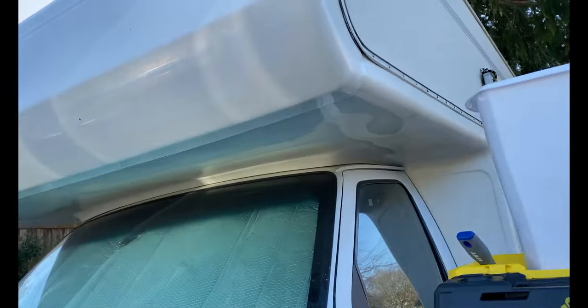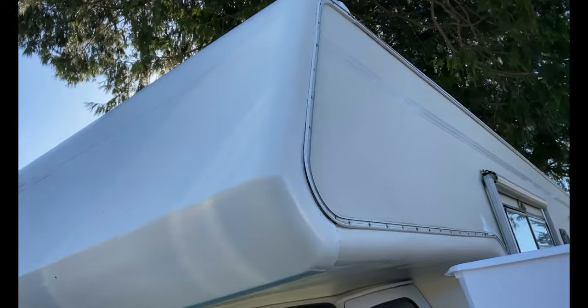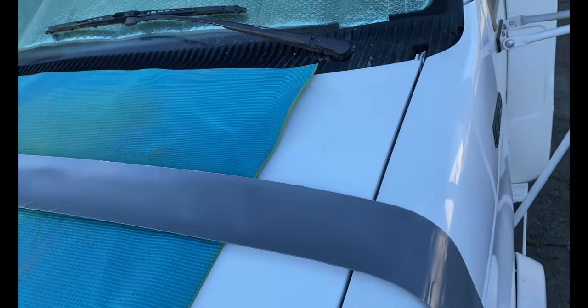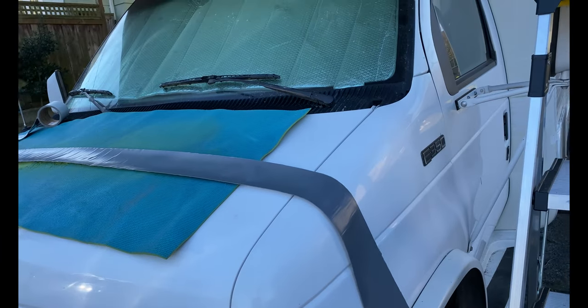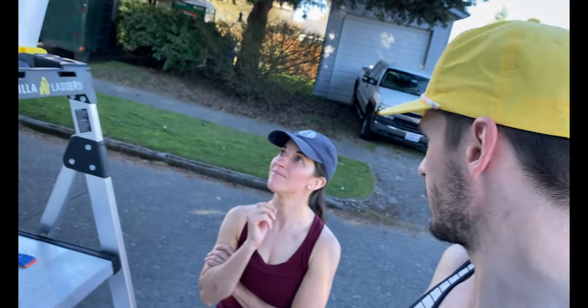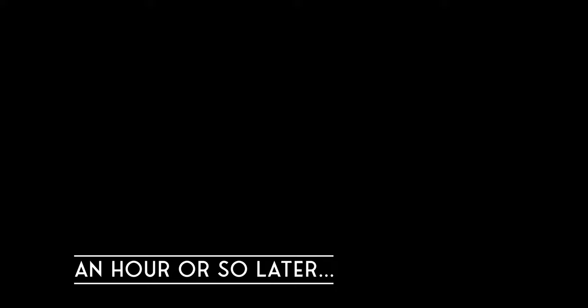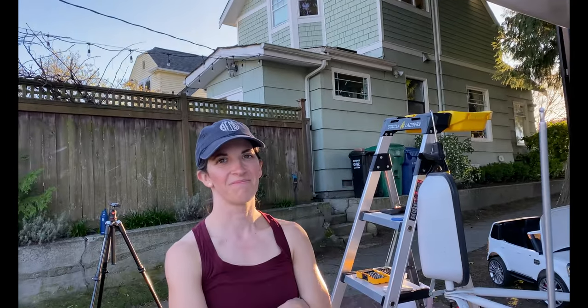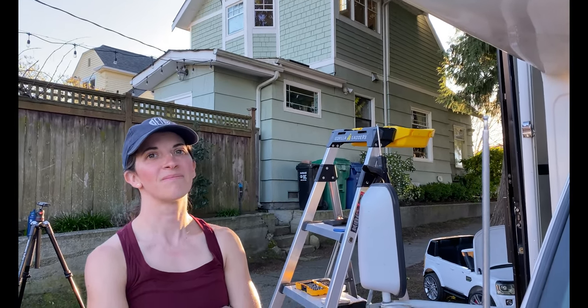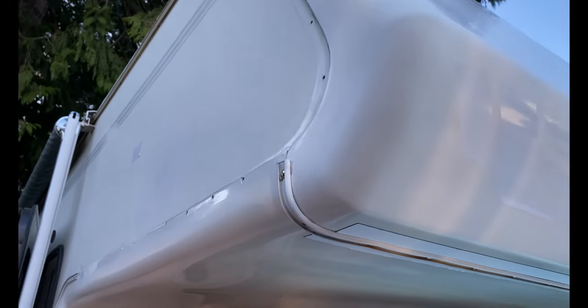We just finished the felt panel glue operation — those turned out great. Megan's finished cleaning the trim pieces. Our master plan is to put a strip of Eternabond tape across the joint, and then reinstall the trim piece. This may be a terrible idea but we don't really have any other ideas. We did a lot of work that wasn't filmed because the phone died and it was also pretty gnarly out here, but we got the trim back installed.